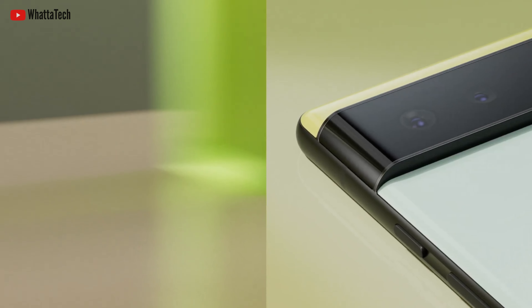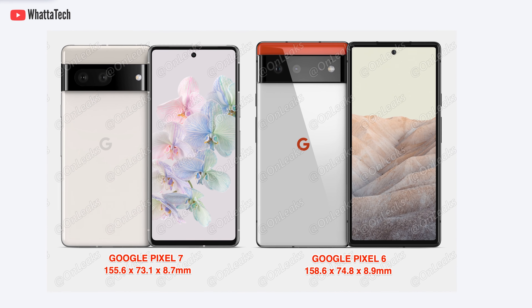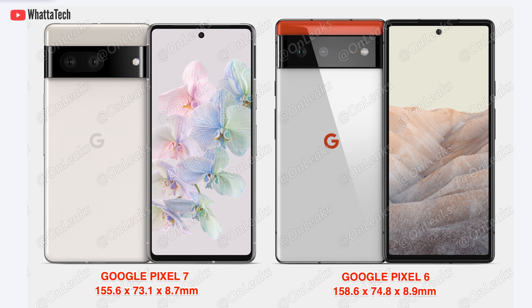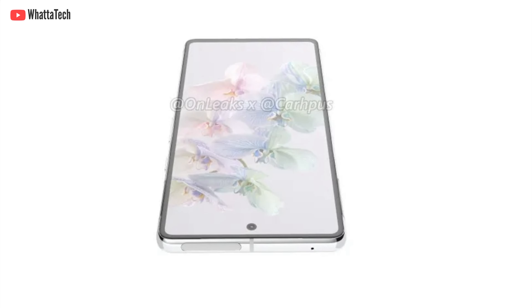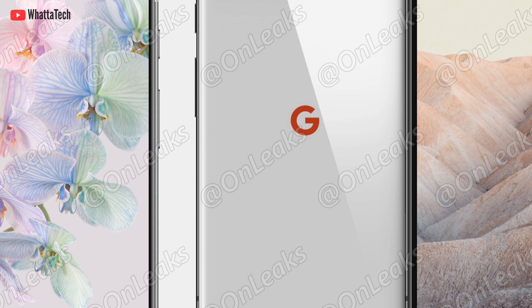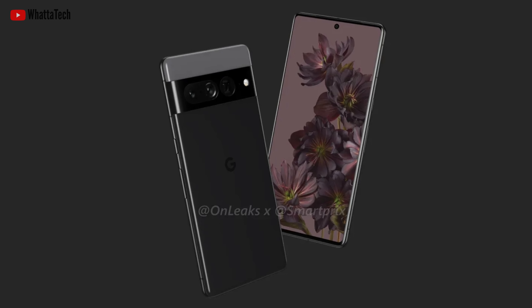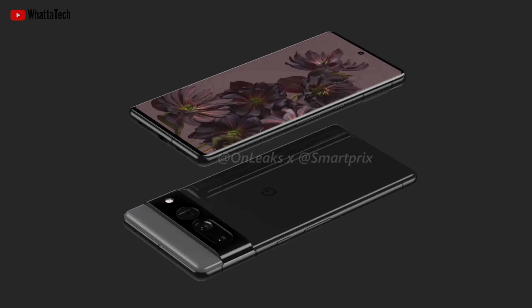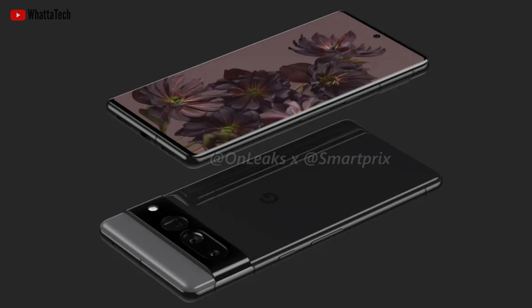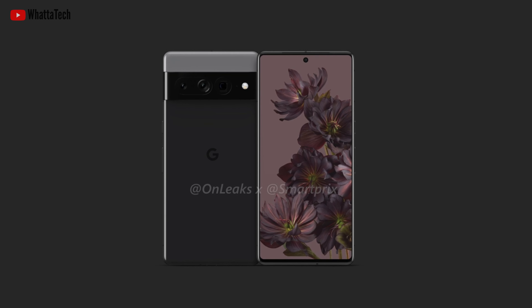The design overall is very similar to the current gen Pixels. The Pixel 7 however got a major redesign in the front, but it will retain three things from the Pixel 6: the bottom bezel, the punch hole, and the flat display. The side bezels are very thin on the Pixel 7, which is also a welcome change. As for the Pixel 7 Pro, it also has very minimal design tweaks from the front — the same curvy display, very slim bezels, a slight chin, and a punch hole.